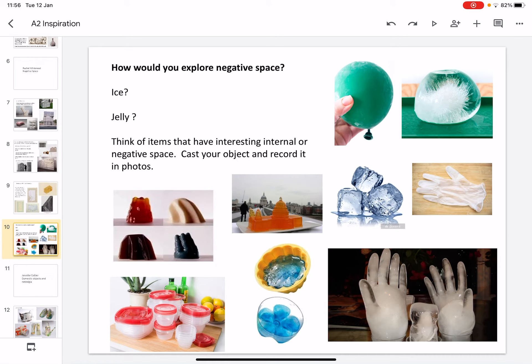Something that would be really fun to explore negative space is by using things you may already have at home — for example, ice or jelly. Think of items that have interesting internal or negative space and cast your object in either ice or jelly and record it in photographs.